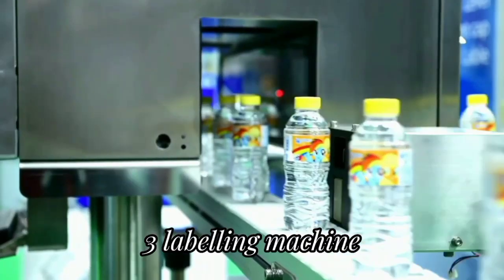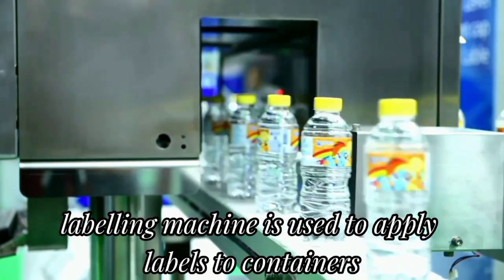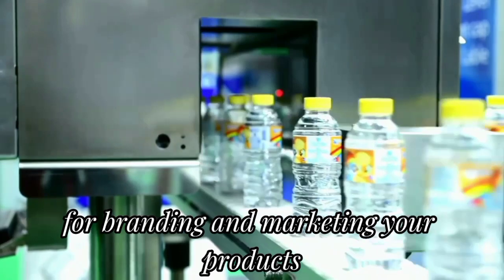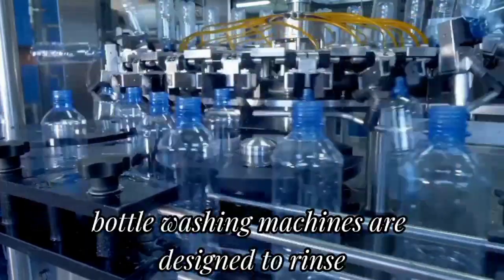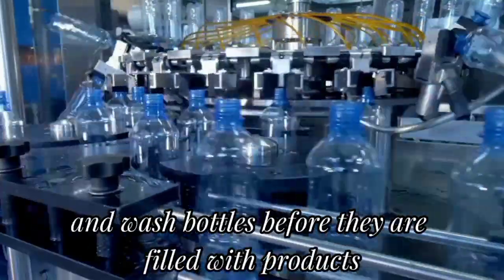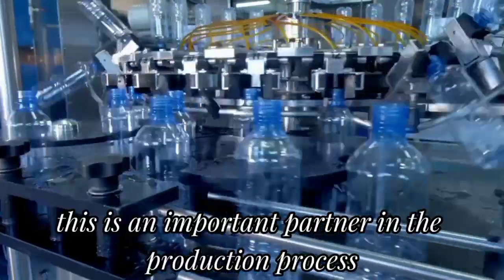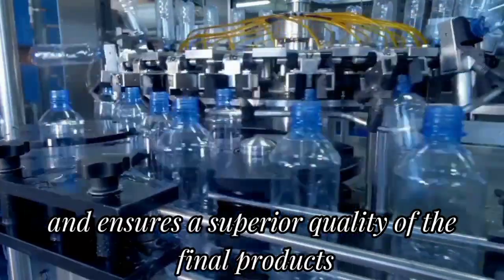Third, the labeling machine is used to apply labels to containers. This machine is important for branding and marketing your products. Fourth, rinsing machines — bottle washing machines are designed to rinse and wash bottles before they are filled with products. This is an important step in the production process and ensures a superior quality of the final product.